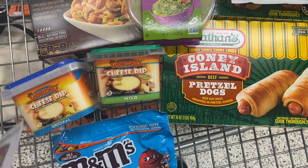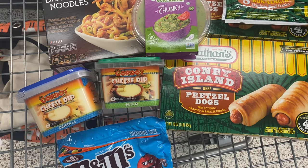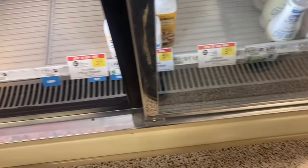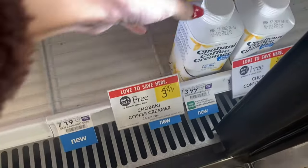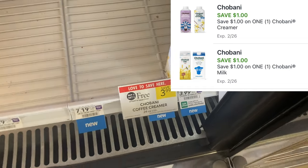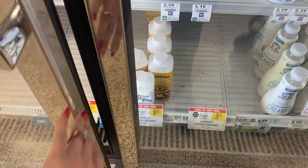I have some free chips left over from the last Ibotta freebie that I got that are still good, so I think I'm going to use those with this. Another deal this week is on the Chobani creamer — these are $3.99 and there is a $1 digital coupon. If you grab two it'll make it $2.99 for two, or if your store does half BOGO you can grab just one.